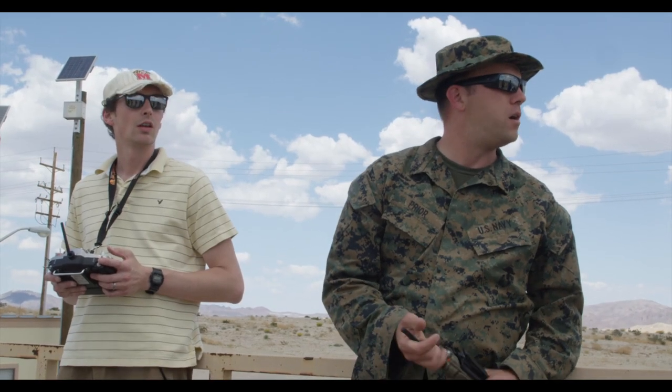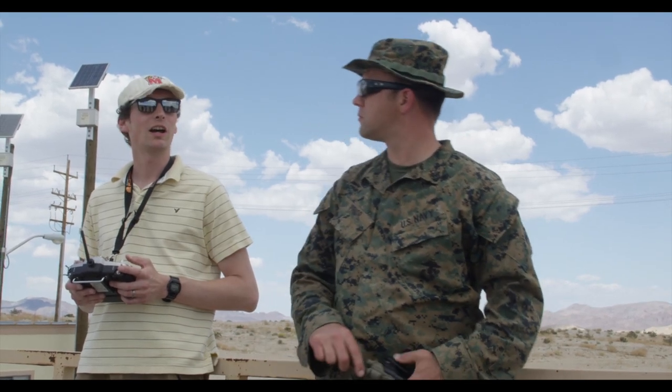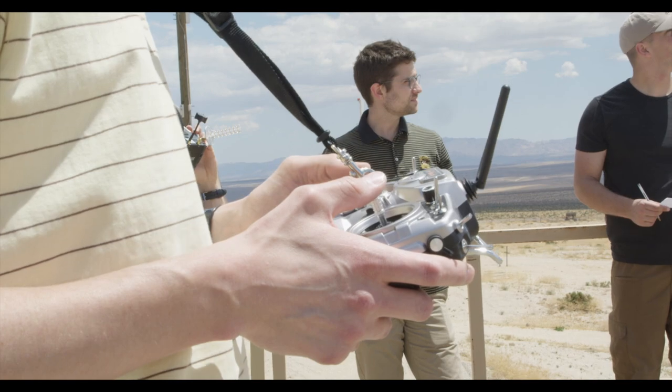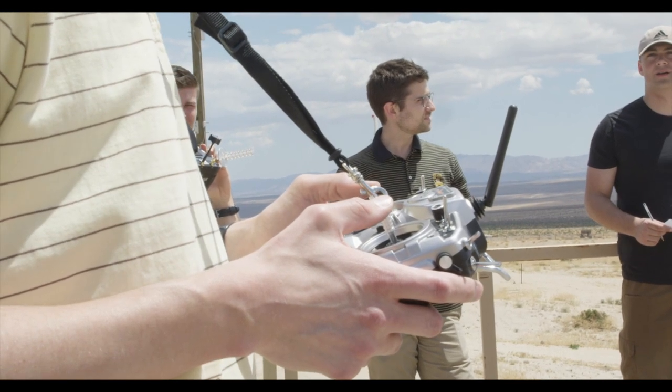Army researchers were embedded with sailors and Marines to help them operate the equipment, ask about their user experience, and they observed how they used the systems.